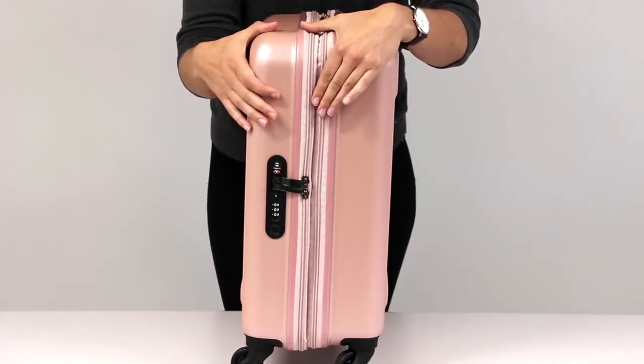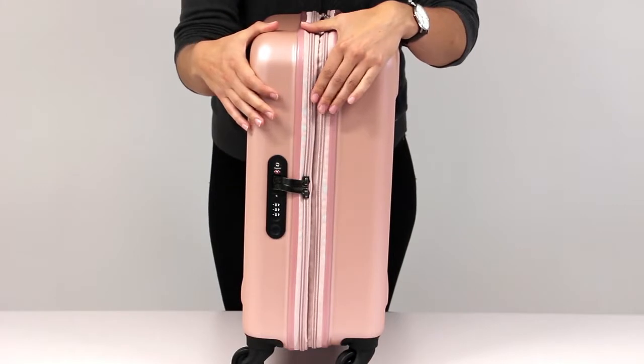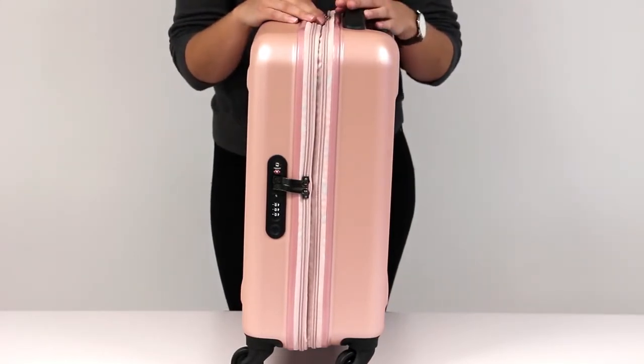Integrated corner guards will safeguard the areas most prone to impact and ensure all your belongings arrive in one piece.